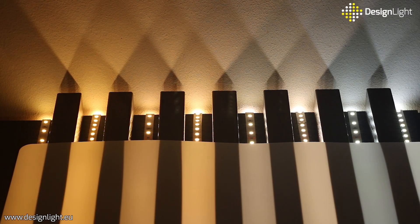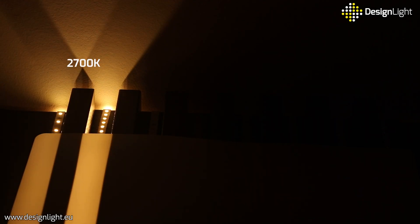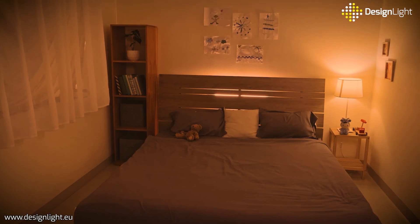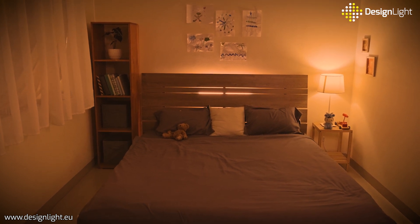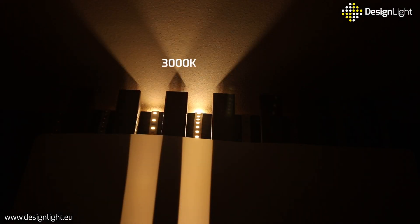Design Light offers LED strips in the following colors. 2700K warm white is a pleasant light color that helps to calm down and relax. This light color is similar to a traditional incandescent bulb or candle flame and is becoming more and more popular. It's perfect for interiors where a cozy atmosphere counts, like a bedroom.